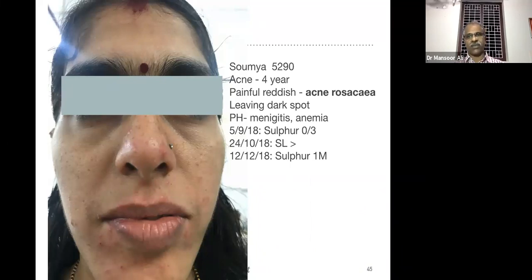We started the remedy with Sulphur 3x — almost completely relieved within one month. Then we prescribed one dose of Sulphur in a higher potency. In acne or lesions of the face, always try to start with lower potency. If you prescribe high potency that is not an issue, but give it in the minimum dose — otherwise that results in aggravation.